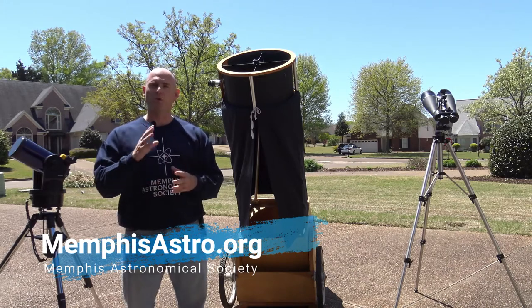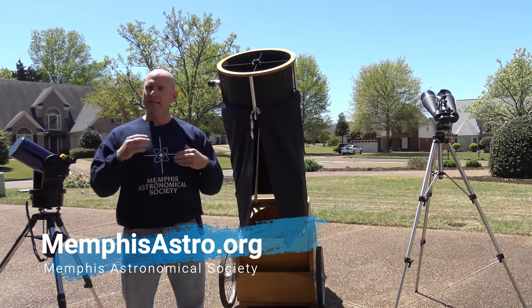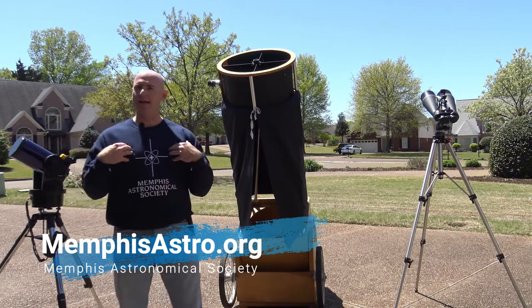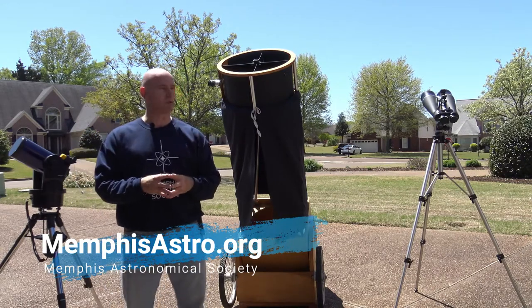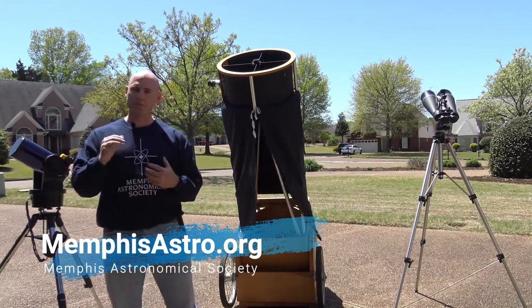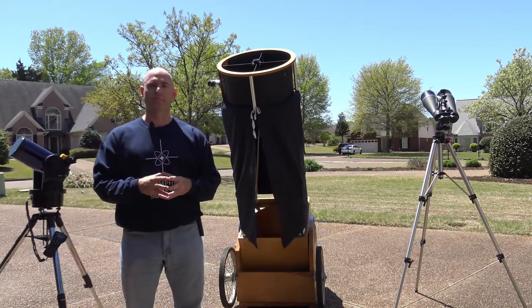So stay tuned for more videos in this series. We're just launching this one now — Telescope Tips, Episode 1. Again, I'm Jeremy Veldman with the Memphis Astronomical Society. Looking forward to taking this journey with you guys as we explore the wonders of the universe. See you soon.